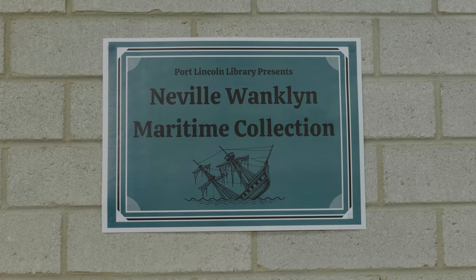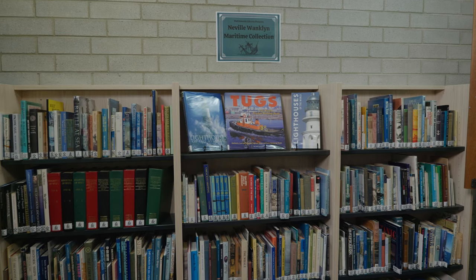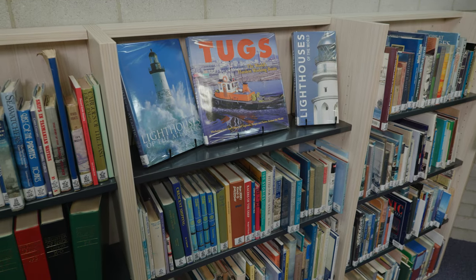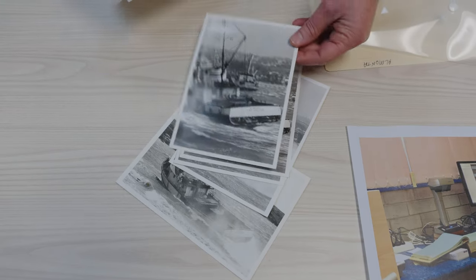The Neville Wanklin collection is a great example of that. Neville was a maritime aficionado, a local journalist and photographer, and he captured a broad range of photographs particularly with an interest in boats and ships. We've been able to digitise a lot of that collection and make it accessible for everyone. It also complements the work that the Axel Stenross Museum are doing, and we work closely with our local agencies and appreciate all the support they provide us.